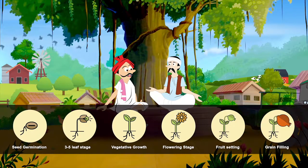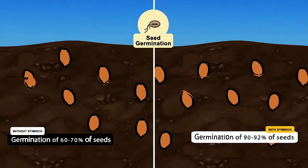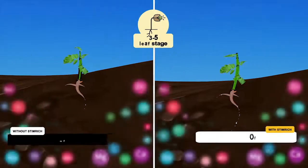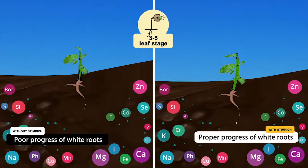Sure. Ideally a crop goes through six critical growth stages in its life cycle, and Stem Rich works on each of these stages. Let's understand it stepwise. First — seed germination. This is the first stage of crop growth and an important one. We have noticed that only 60 to 70 percent of total seeds lead to germination, and right in the beginning we suffer a loss of 30 to 40 percent of seeds. The usage of Stem Rich helps minimize this loss, and in my case almost 90 to 92 percent of total seeds were germinated.